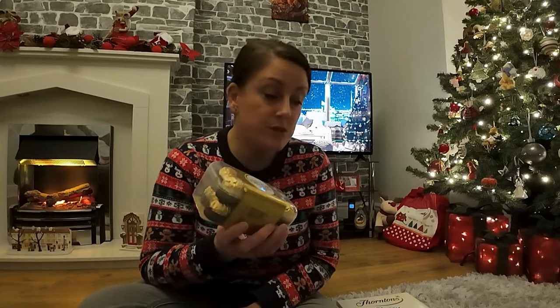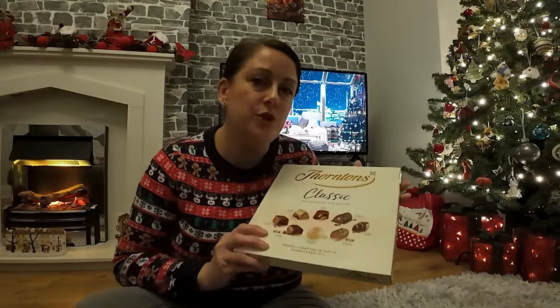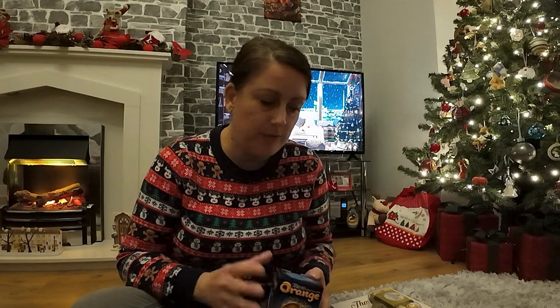My absolute favourite is Ferrero Rocher. At Christmas time we don't tend to buy each other chocolate as gifts — we do buy Emily a couple of bits personally, but for all of us we pop things in the basket and save them for a nice treat time over Christmas. So I tend to get things on offer or things I know I'd really like and save them. The Ferrero Rochers were £4.50 — I don't think I've seen them anywhere else cheaper. Aldi is really good for branded things; a lot of those you can get cheaper there, though not always.